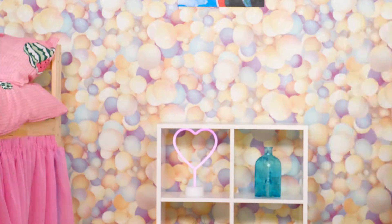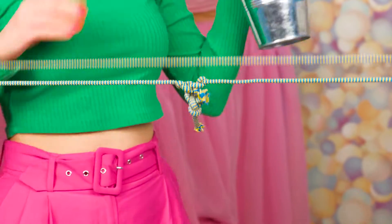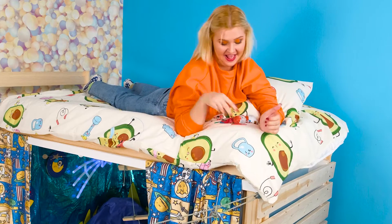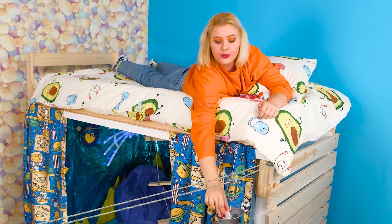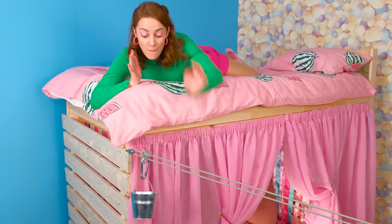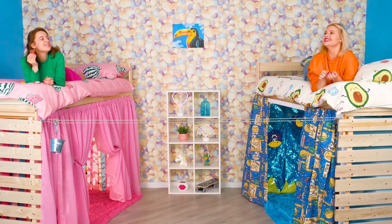I think we need to figure out how to connect our beds. I have a great idea. First, we're gonna need a rope. And then we'll just hang a bucket. Brilliant! Exactly! And now we can send treats to each other. Awesome! Emma, I've got a Kinder Surprise! Yummy! Thank you!